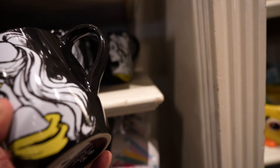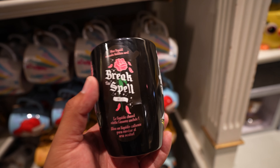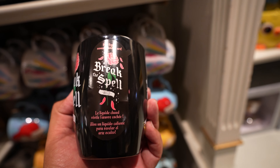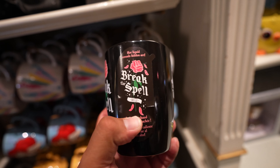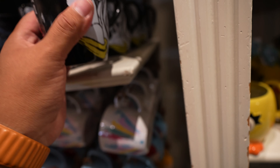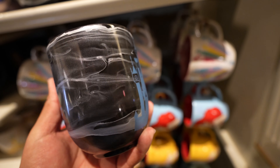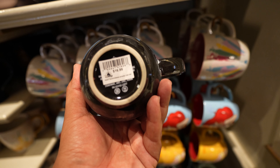That Haunted Mansion pin was pretty cool - I was this close to buying it but I don't need any more pins. Anyway, we're over here in China Closet and they have two new mugs in stock. They have this Beauty and the Beast one - 'hot liquid reveals hidden art, break the spell' - when you pour hot liquid it reveals rose petals. This one is $19.99. I like this one even more though - it says 'my happy place' and on the other side it has Cinderella and the castle. This one is $16.99.